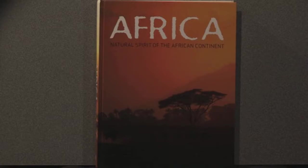Africa: Natural Spirit of the African Continent is published by Paragon Books. I'll have the ISBN posted on my website, letscreate.org. The photography is fantastic, and the text explores the cultural riches of this richly blessed continent. I highly recommend you find it at your local library, or look it up to see if you can own your own copy.